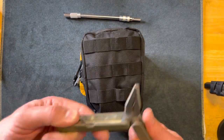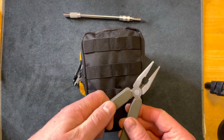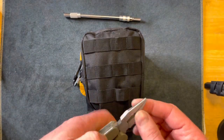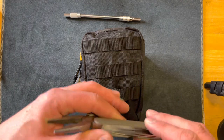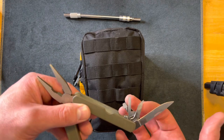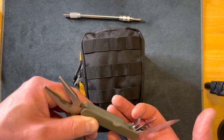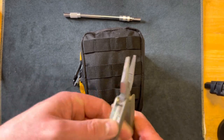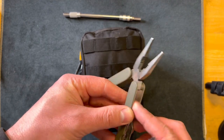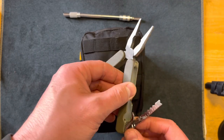Here's a basic multi-tool. I don't know where this is from — I think my brother-in-law gave it to me — but it's probably only about $5. It has wire cutters, needle nose, a knife, a reamer or something in that nature, a bottle opener, a flathead, a saw screwdriver, and I believe a can opener as well.